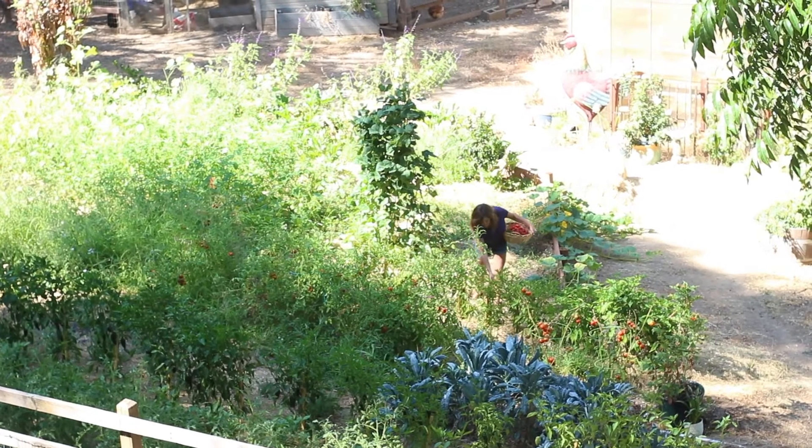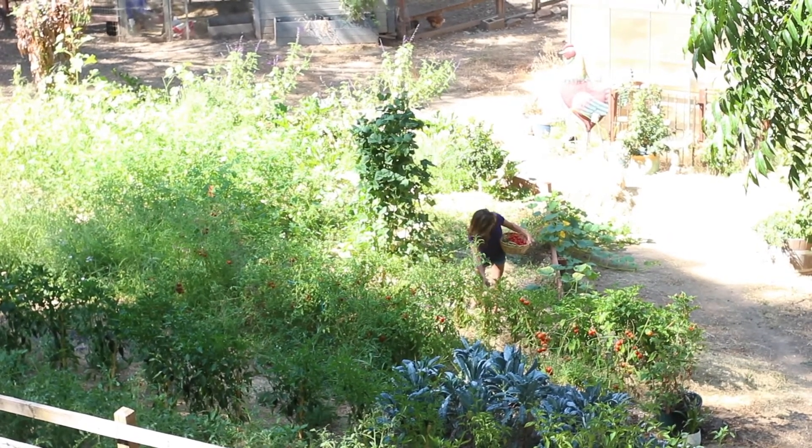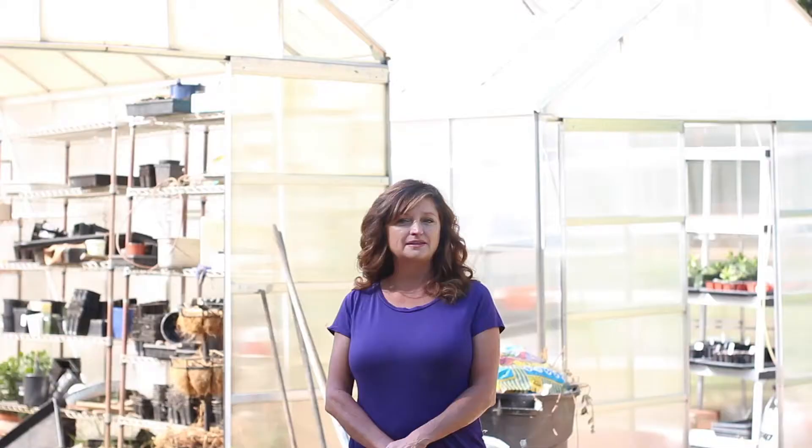Hi, welcome to my garden. We call it the tree house garden. This summer I've been growing fruit in my little mini orchard, lots of herbs and vegetables, and I'm excited to show you some growth.